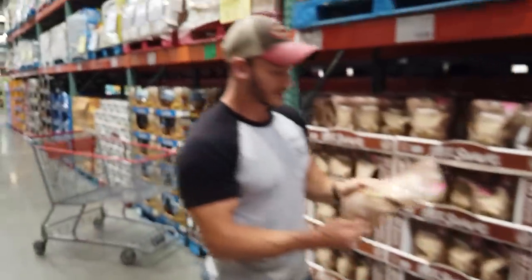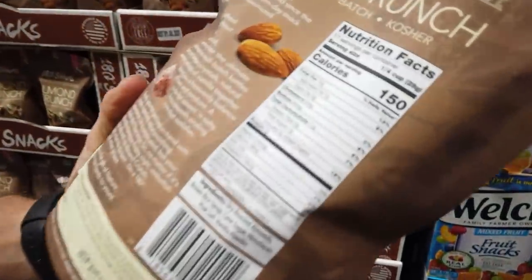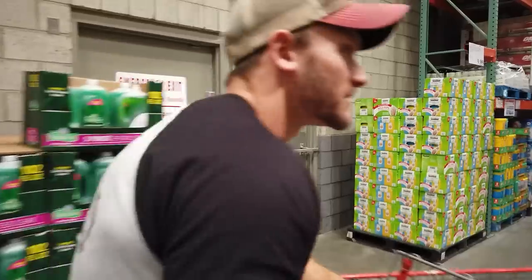A lot of this stuff is very deceiving. You see 'almond crunch' and think it's just almonds, but they add seven grams of sugar — dry roasted almonds with brown rice syrup and cane sugar. A lot of things in Costco you've got to be careful of, but there are also a lot of hidden gems. Let's see what we've got in this processed aisle.